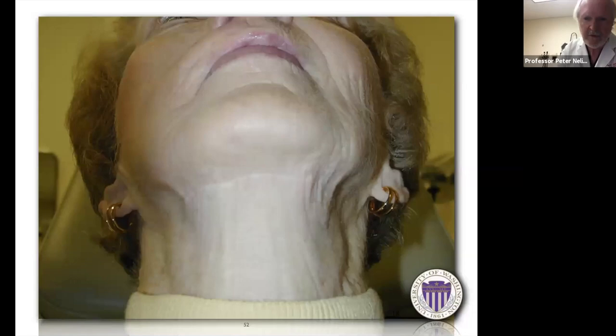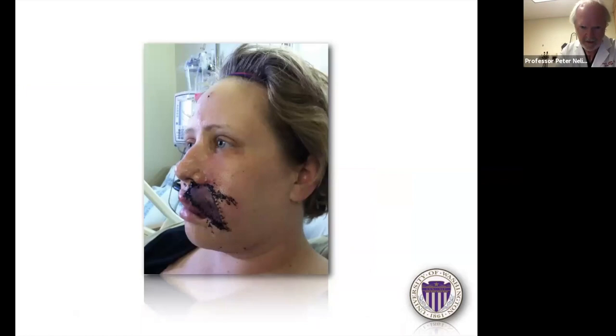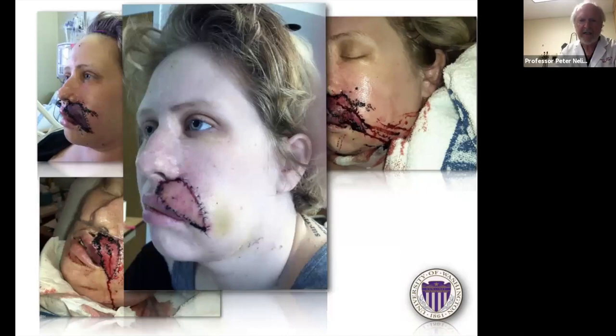If you miss that facial vein branch, this is what happens: a patient with spitzoid nevus syndrome and prior forehead flap came back with upper lip disease requiring excision; the submental flap looked very unhappy postoperatively and we had to leech it. We got away with it because I hadn't incorporated that branch of the facial vein. Here is what she looked like at discharge and now — the lesson is always identify and keep that vein with your flap.